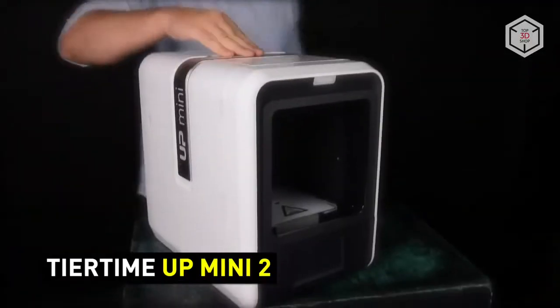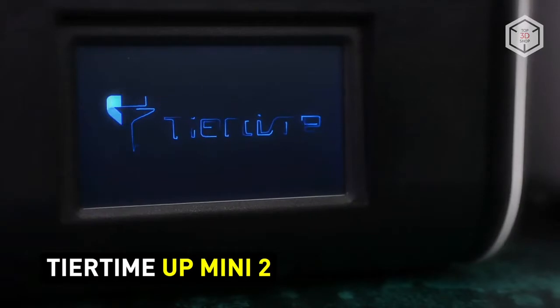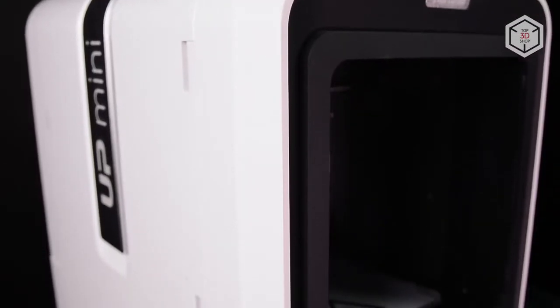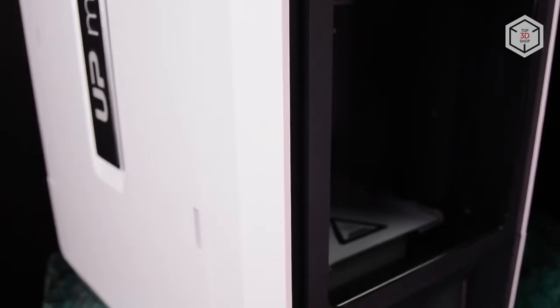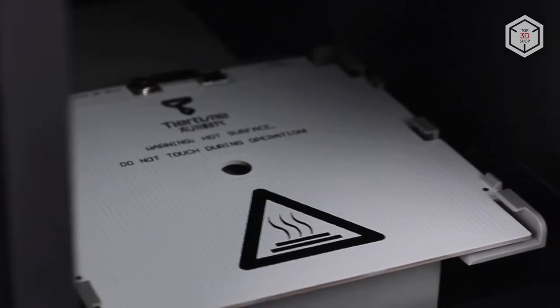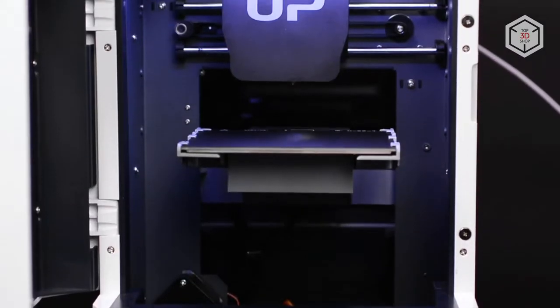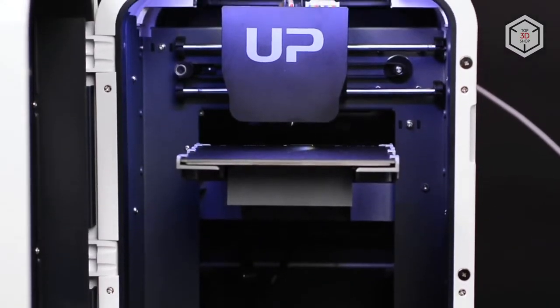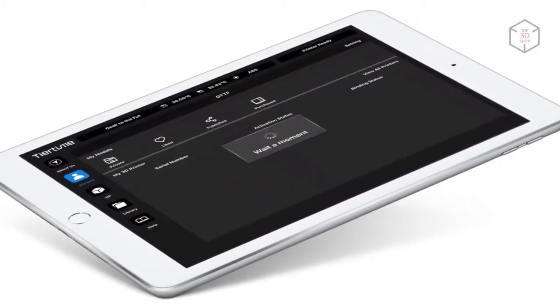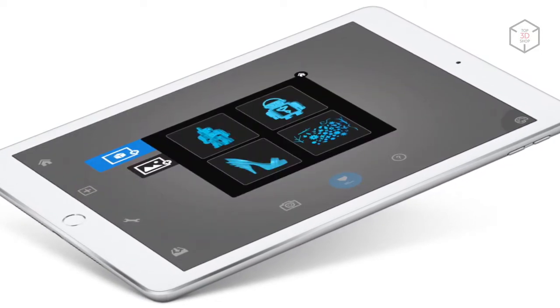Compact, portable, and easy to use, the UP Mini 2 is a great option for home use as well as for educational settings. Among its main features are an enclosed build chamber and automatic platform calibration for all axes. The UP Mini 2 is equipped with an odor removal system, and another advantage is its below-average noise level. Models can be printed via Wi-Fi or USB, and it's one of the few 3D printers where a model can be prepared for printing via a special iOS app.